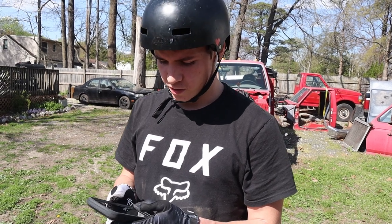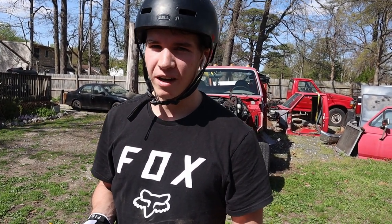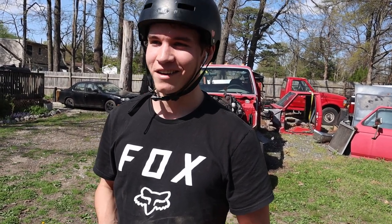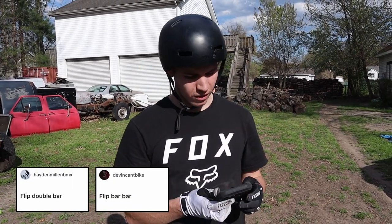Some of you called tricks with knack knacks in them - I appreciate you guys thinking we can do that, but we literally can't, so I'm sorry. A few people called backflip bar bar, so I'm going to give that a go. I've only done it one time ever - it's really scary - but we're going to try.